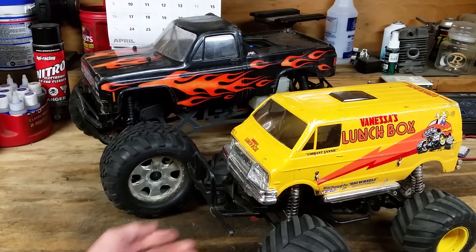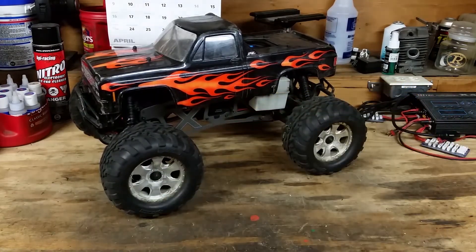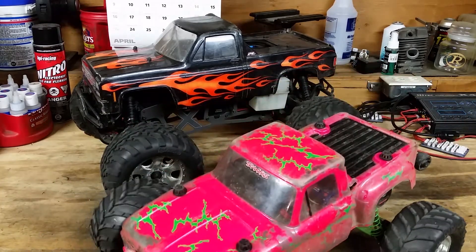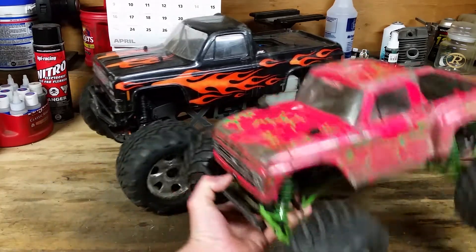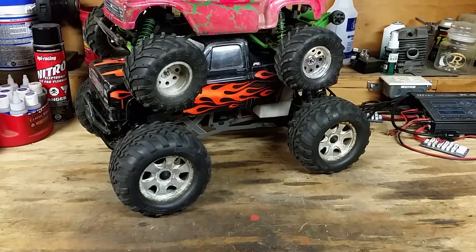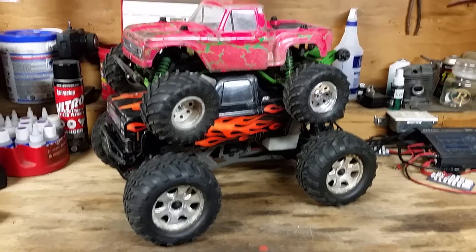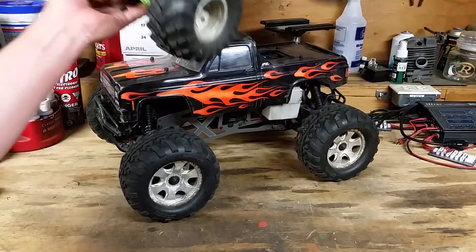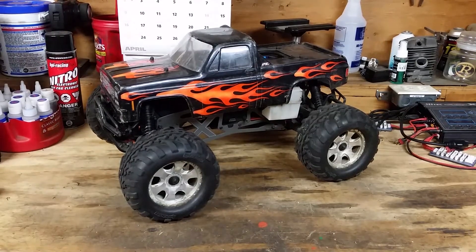That's a Tamiya Lunchbox, which is a 12th scale. This is one that everybody's probably seen before — that is a Stampede. So the Savage is quite a bit bigger, quite a bit cooler.